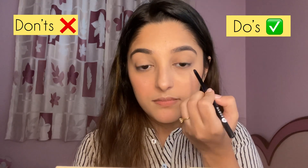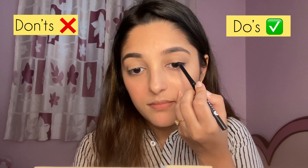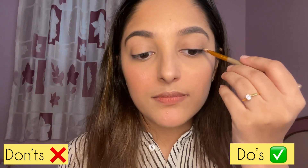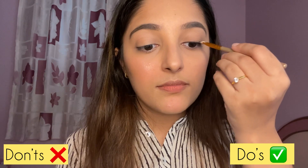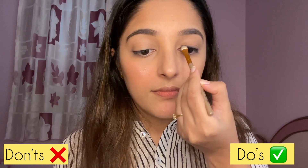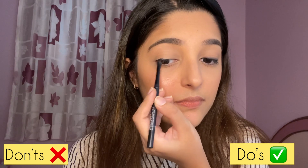Next I'm using the Sugar Kajal on my upper waterline — a great hack for a natural eyeliner look. Using the same kajal, draw an eyeliner close to the lash line, keeping it simple without a winged liner. Then with a sponge eyeshadow applicator, smudge the eyeliner. This technique makes your eyes look wider with a subtle smoky effect rather than droopy.